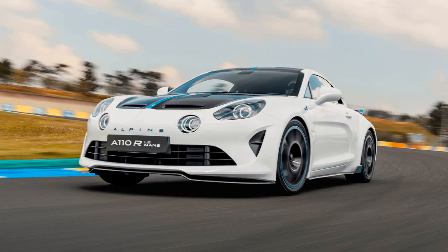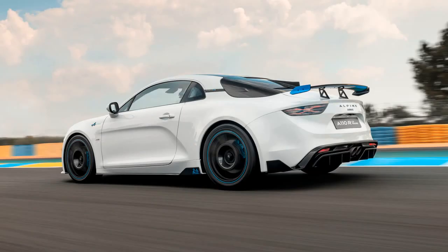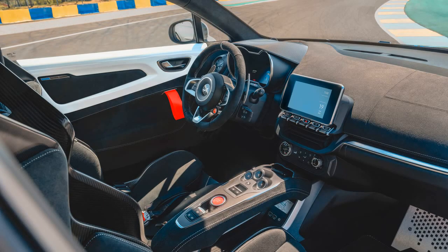Alpine has unveiled a special edition of the A110R, named the Le Mans edition, to celebrate the centenary of the 24 Hours of Le Mans. This follows the previous release of a Fernando Alonso edition of the A110R. Only 100 units of the A110R Le Mans edition will be produced at the factory in Dieppe.